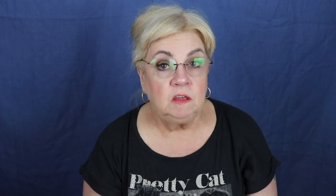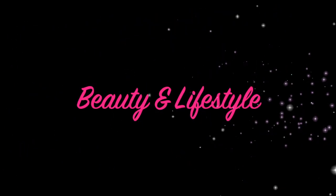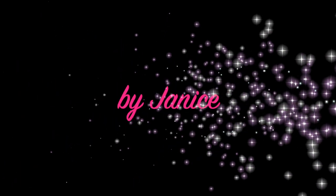This is my Ipsy glam bag for August 2019. If you'd like to stay tuned and see what I have, please do. Before I go any further, I want to remind everyone who is not subscribed yet to please subscribe and smash that notification bell to make sure you're notified next time I have a video up. Comment — I'd like to hear from everyone. Share this video so maybe others would enjoy it too, and of course like this video.